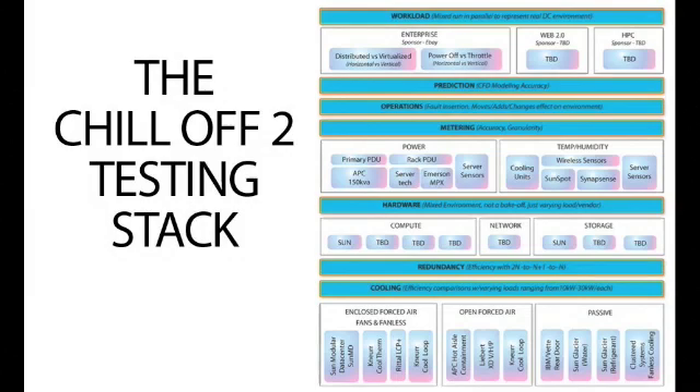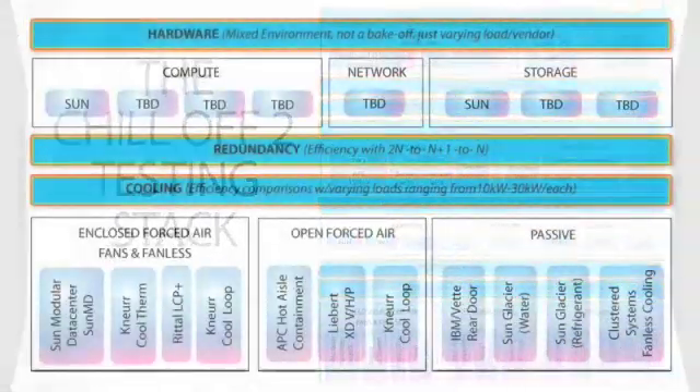Last year we tested cooling efficiency. For Chill-Off 2, we created a stack around the effort covering different vendor categories. At the bottom are cooling solutions, split into three categories. The first is enclosed forced air — fans and fanless — including a Sun container, the Canur Cool Therm, Rittal's LCP Plus, and the Canur Cool Loop. These products are contained within their own sealed box with their own cooling solution. We want to test them with server fans in place, and then remove the server fans to let the enclosed unit's cooling devices handle everything.